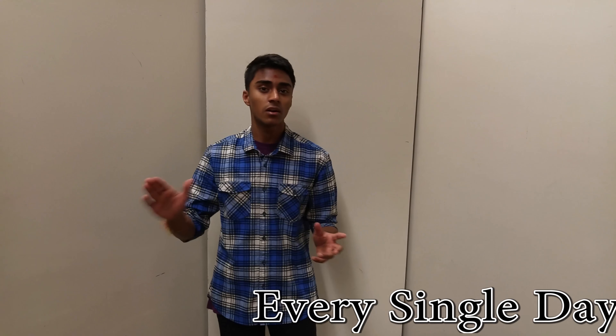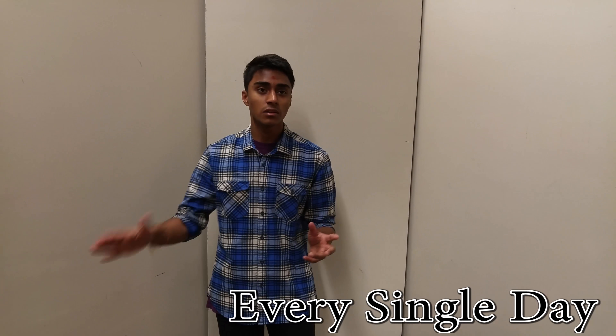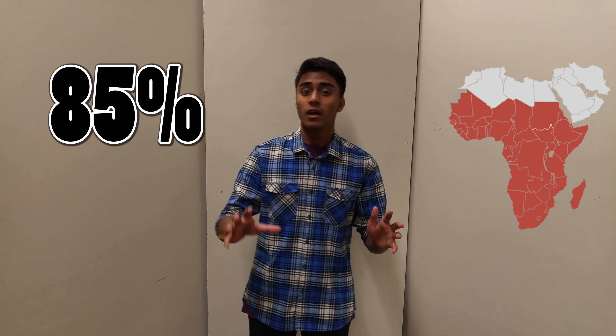This is what 1.4 billion people go through every single day. And out of those people, 85% of them live right here in Sub-Saharan Africa. The majority of those people live in slums in Lagos. Having a reliable source of energy can truly raise the standard of living for millions living in Sub-Saharan Africa.